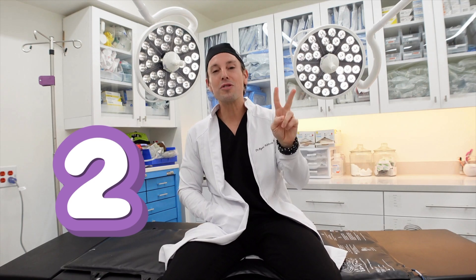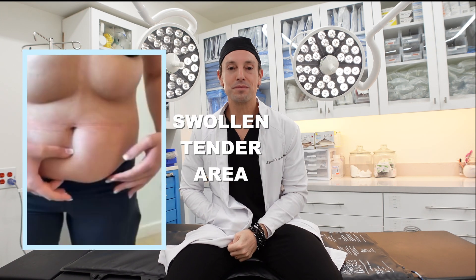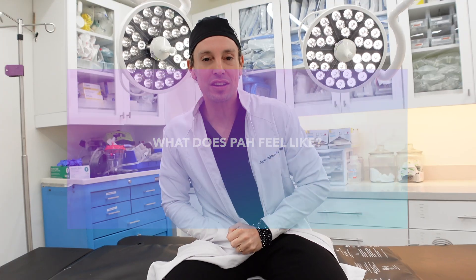Number two: what does PAH look like? We're going to show you pictures of our patients that come from all over the world — it's a swollen, tender area. Number three: what does PAH feel like? Our patients tell our team that PAH is tender and painful.